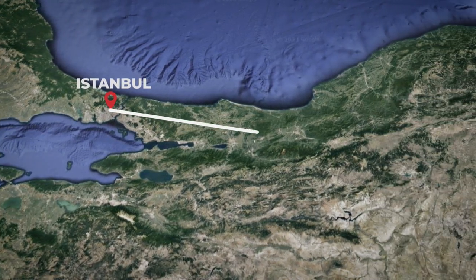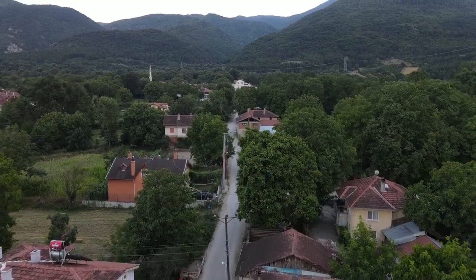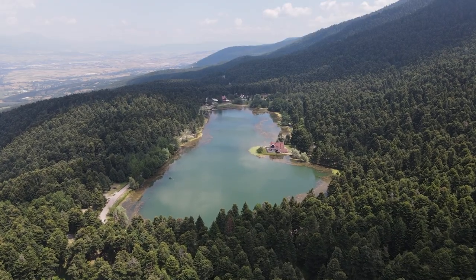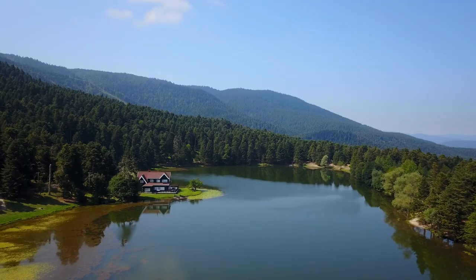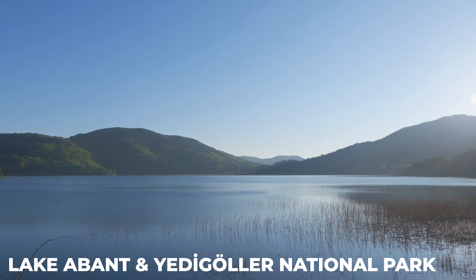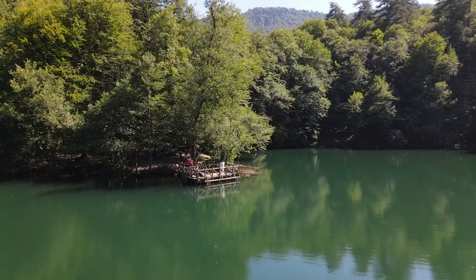Situated in the verdant forests of the Black Sea region lies Bolu, a beautiful and picturesque town that makes it the perfect getaway from the bustling streets of Istanbul. Those who make the journey will be rewarded with stunning natural beauty. One of the most iconic landmarks in Bolu is the Gölcük Nature Park, which boasts crystal-clear lakes, lush forests, majestic mountains and hiking trails. Other must-visit places include Lake Abant and Yedigöller National Park — also known as Seven Lakes National Park — famous for its natural beauty and known as the heart of nature, and both are big tourist attractions especially among Turkish tourists.